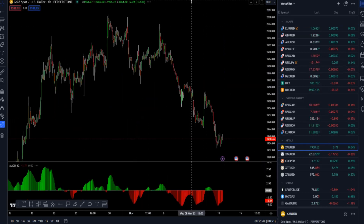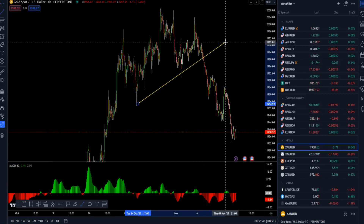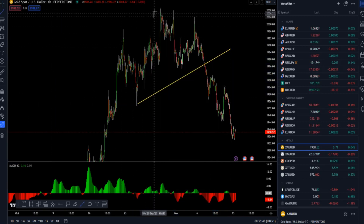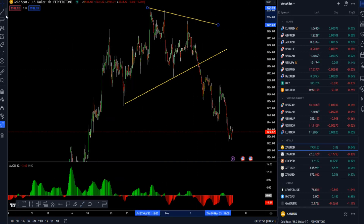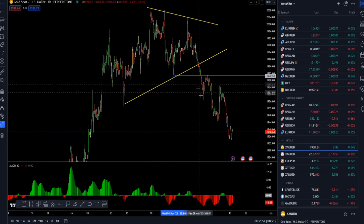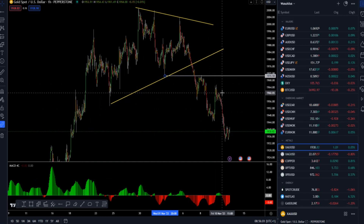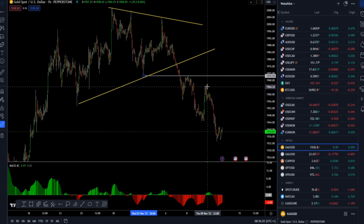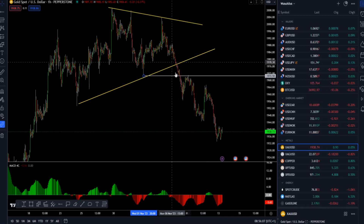Speaking of the gold market, the market is still trading lower, so nothing really changed from our previous forecast. After the breakout of the consolidation and triangle pattern, we can see that sellers are in control over buyers, and every rally has found a reaction from sellers and new lows.